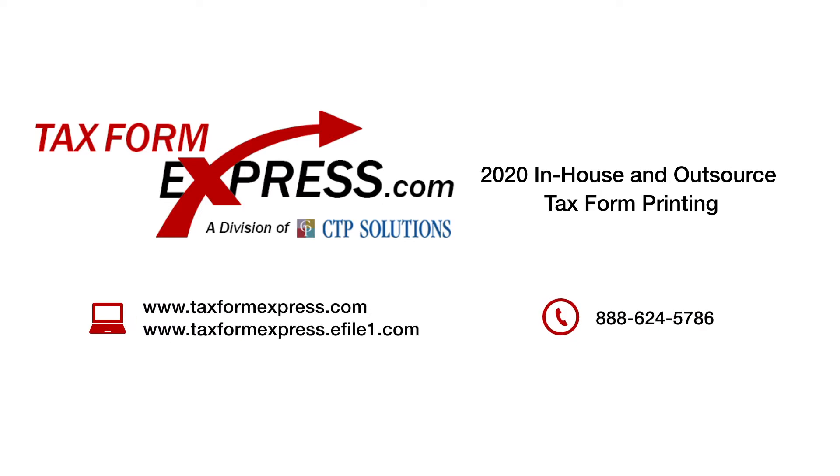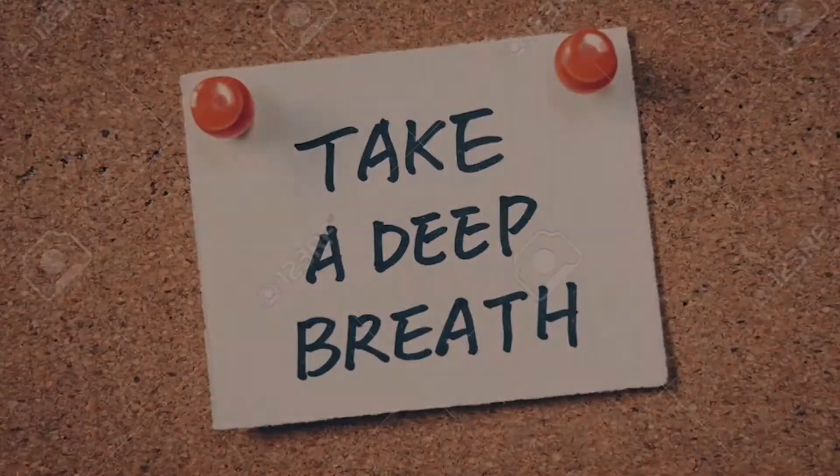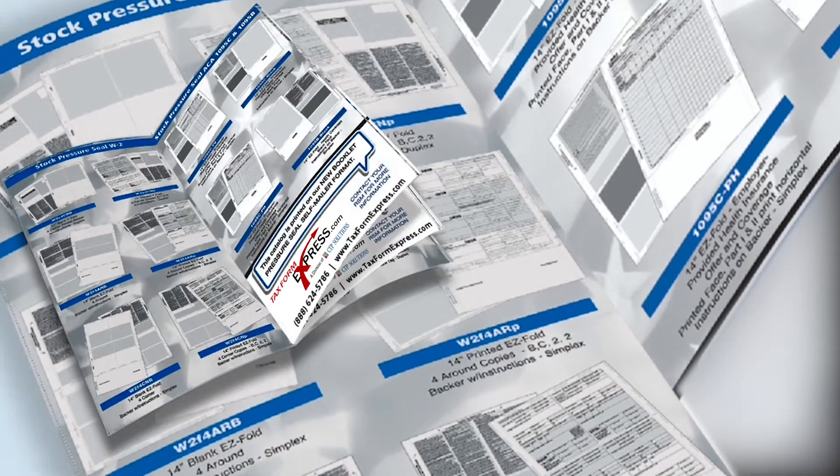Tax seasons can be stressful, worrisome, and fast-paced. We can help you alleviate some of that stress. We offer the largest variety of stock tax forms that meet all IRS regulations. Tax forms come in all standard fold configurations, from V fold,